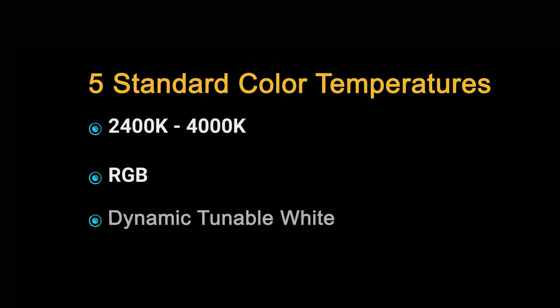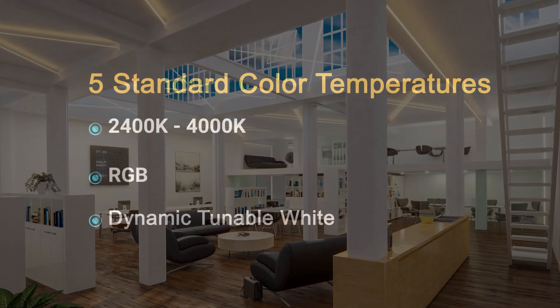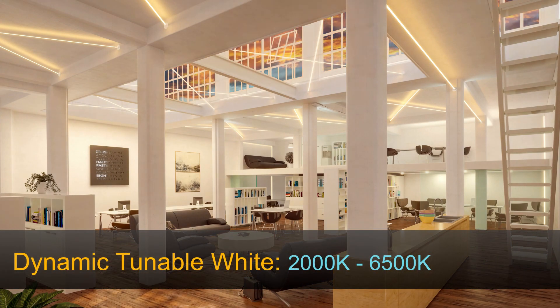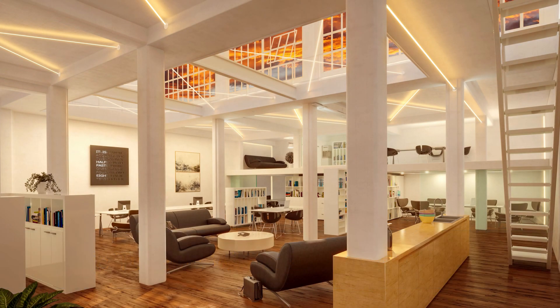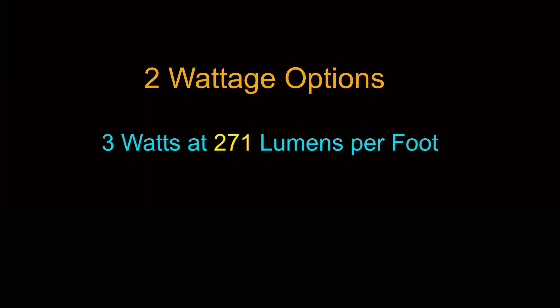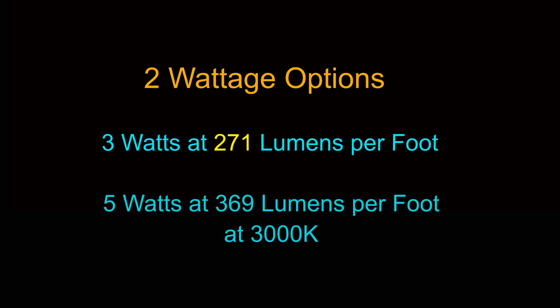Five standard color temperatures are available, 2400K to 4000K, as well as RGB and dynamic tunable white ranging from 2000K to 6500K. LaserLine has two wattage options: 3 watts at 271 lumens per foot and 5 watts at 369 lumens per foot at 3000K.